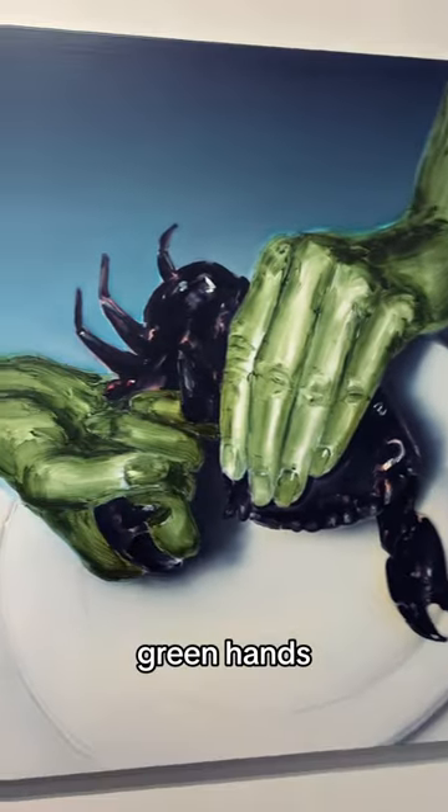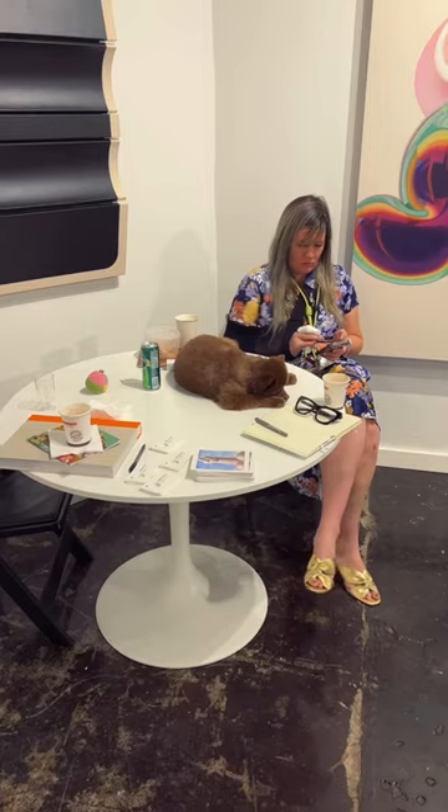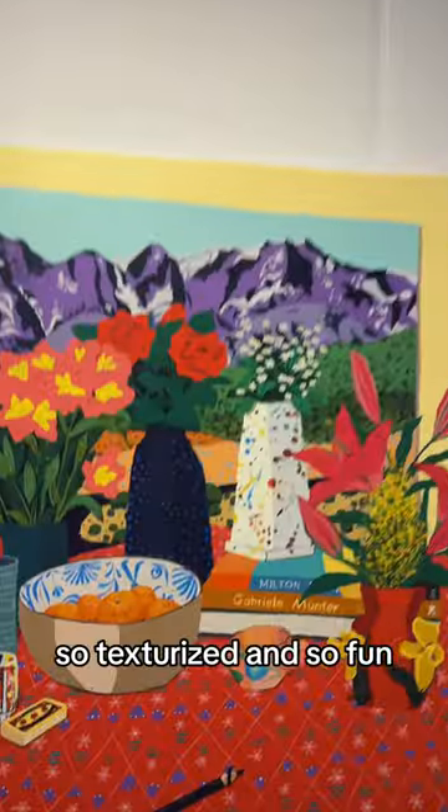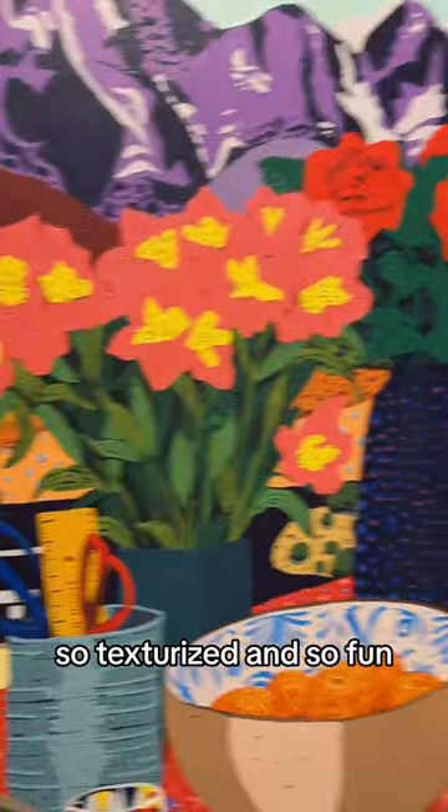Oh my god. Oh my god, green hands. That's like a living dog. I literally thought it was a teddy bear. So texturized and so fun.